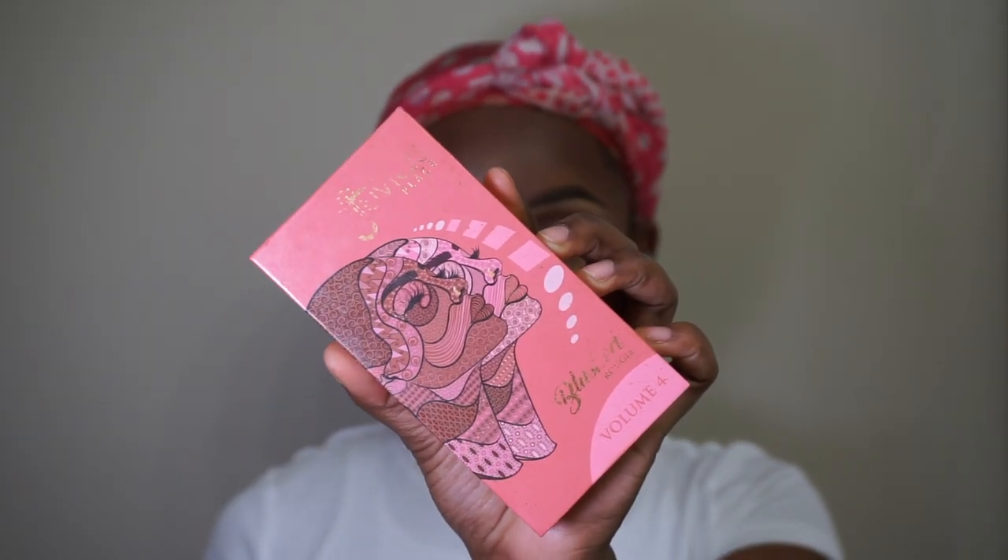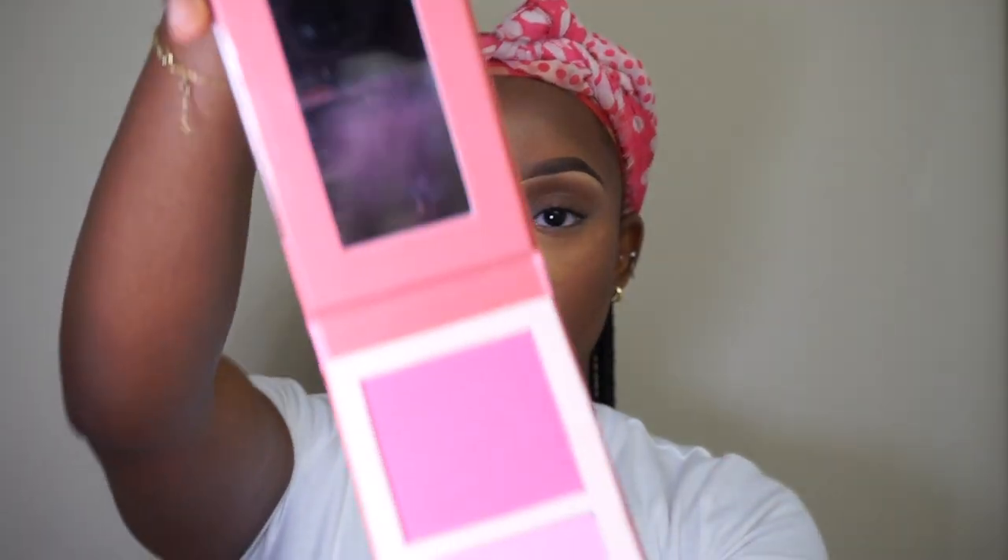Now going in with some powder blush — this is the Juvia's Place Duo Volume Four. This is the one that went viral as the Dior dupe, and it is so beautiful, especially on my skin. I'm going in with the top shade. I use this blush even when I'm not doing a full face — it is so pigmented. Here's a tip: use the same brush you used for your nose contour, dip it in the blush, and put that in the center of your nose. It gives a more effortless look and blends everything together.